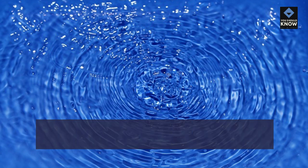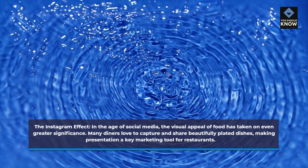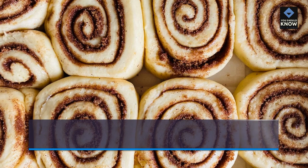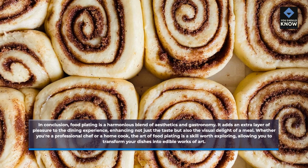The Instagram effect: in the age of social media, the visual appeal of food has taken on even greater significance. Many diners love to capture and share beautifully plated dishes, making presentation a key marketing tool for restaurants. In conclusion, food plating is a harmonious blend of aesthetics and gastronomy. It adds an extra layer of pleasure to the dining experience, enhancing not just the taste but also the visual delight of a meal. Whether you're a professional chef or a home cook, the art of food plating is a skill worth exploring, allowing you to transform your dishes into edible works of art.